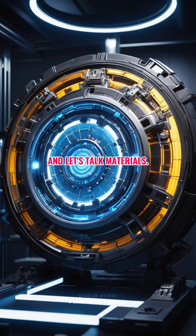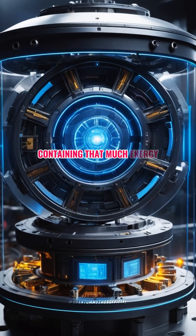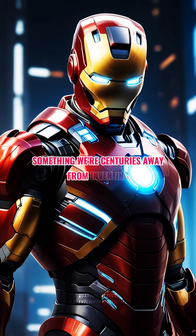And let's talk materials. Palladium can't sustain fusion and vibranium doesn't exist. Even if it did, containing that much energy in such a small device would require physics-defying materials — something we're centuries away from inventing, if ever.